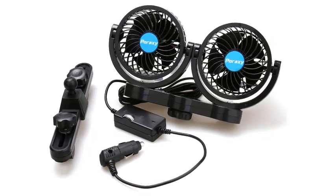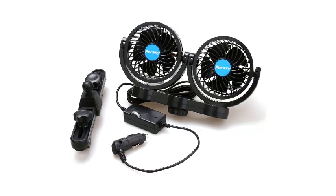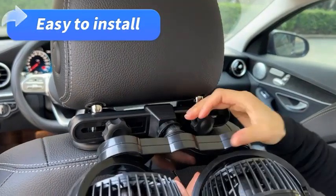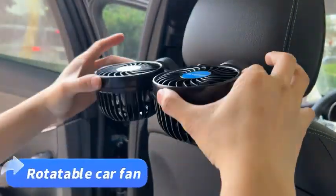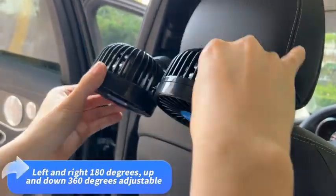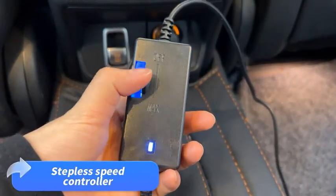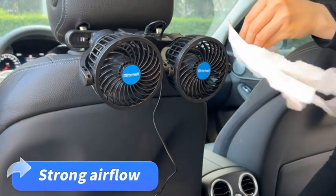What we like: Stepless speed controller allows you to easily adjust the fan speed to your desired level of coolness. Dual 4-inch head design with 360-degree rotatable feature creates all-around coolness for passengers and pets in the back seat. Easy to install and remove with a sturdy car headrest mount with a lock knob. Quickly and effectively removes unwanted odors and helps cool the vehicle on hot days while removing moisture from the interior windshield on cold, rainy days. Fits all mini, small, compact, or medium to full-size sedans, SUVs, vans, trucks, RVs, and ATVs with a 12V DC cigarette lighter socket.